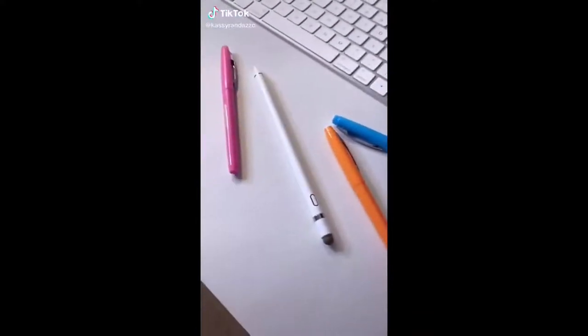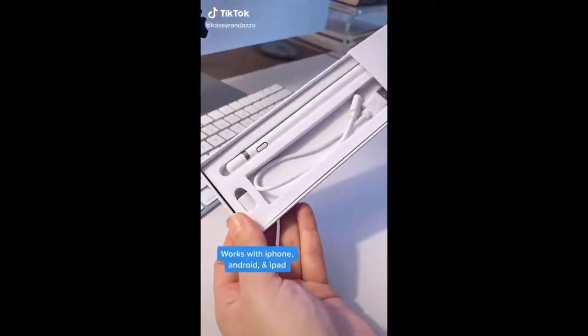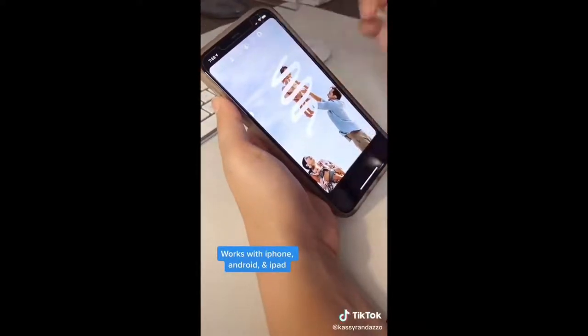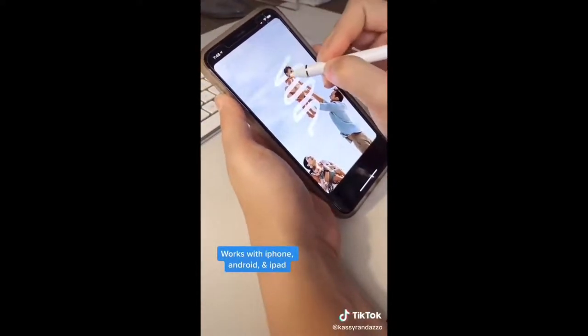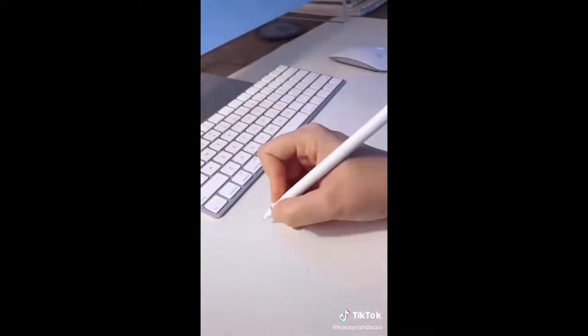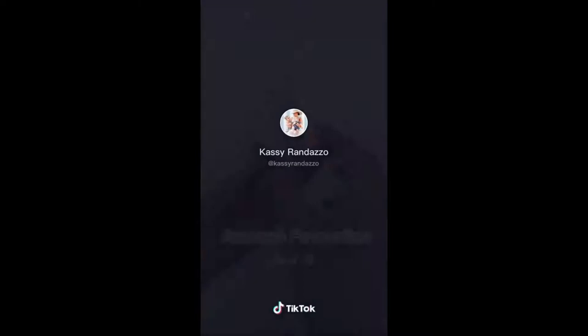Do I wish I had an iPad Pro? Of course I do, but I don't, so I'm making do. I bought this iPhone-compatible stylus pen on Amazon and now I'm pretending like I'm a professional artist. I'm even thinking about downloading Procreate Pocket for my iPhone. You can have one too — the link is in my bio.